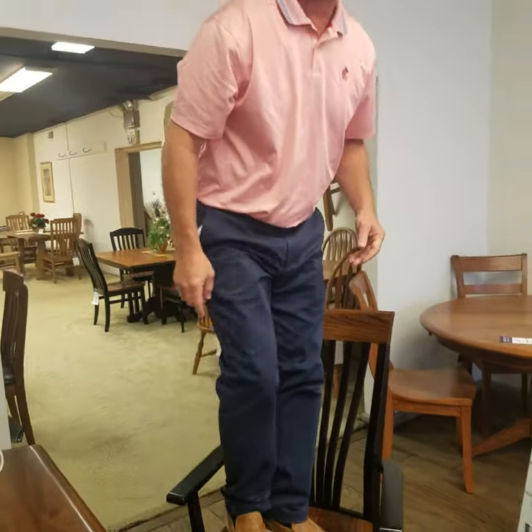Ladies and gentlemen, if you can't stand on your dinette or dining room furniture at home, then you need to come to Wilson Furniture and look at our Amish furniture selection by Pallets of Winesburg here at Wilson Furniture in Bridgeport.